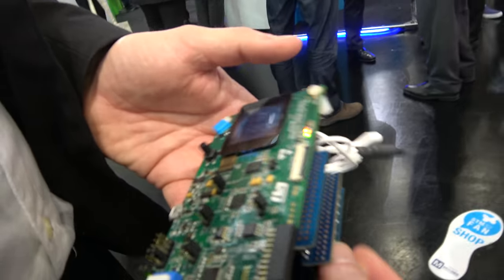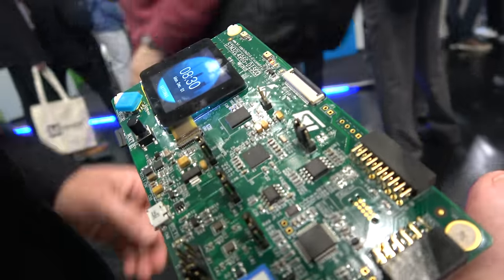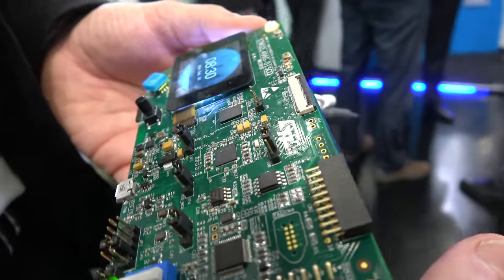We're showing a discovery kit of a new member of STM32L4. In fact, it's a smart watch demo.